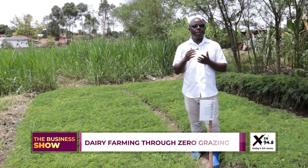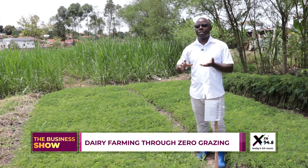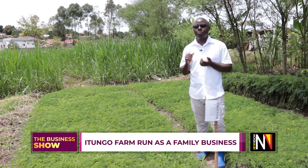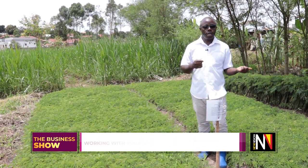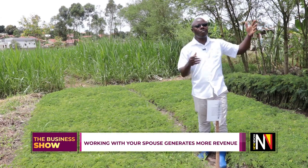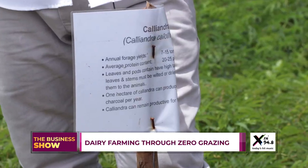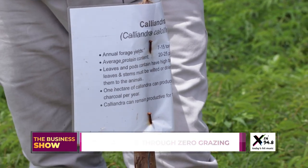This is the coriander, and this is one of the best forage trees. It has many, many advantages. First of all, it has got high protein — up to 22 percent. It can be used as fodder for rabbits, for goats, for chicken, for cows. It can also be used as a windbreaker; if you have a banana plantation you can plant it on the side. It also fixes nitrogen in the soil.